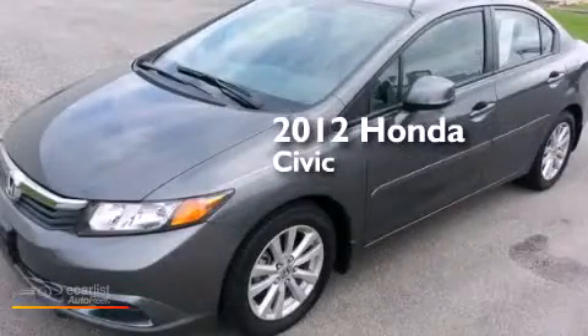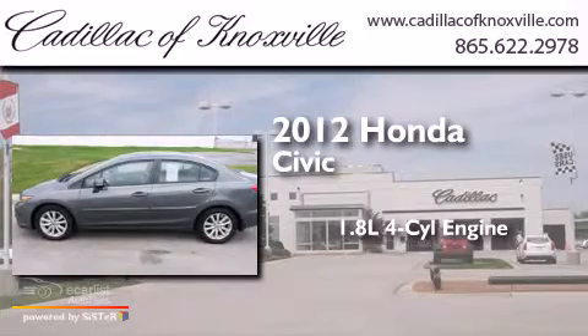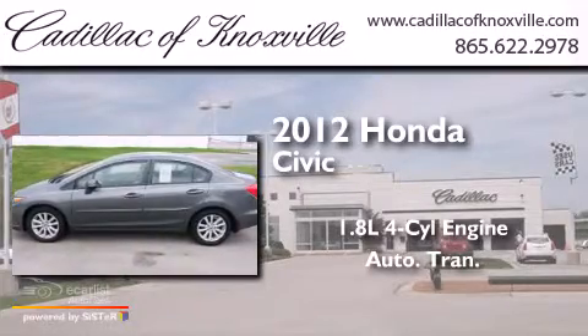This is a 2012 Honda Civic. It features a 1.8 liter four-cylinder engine and an automatic transmission.